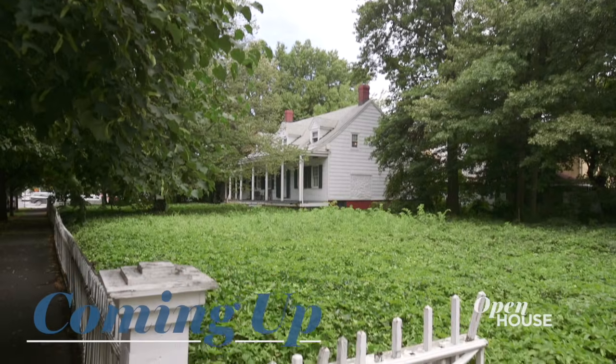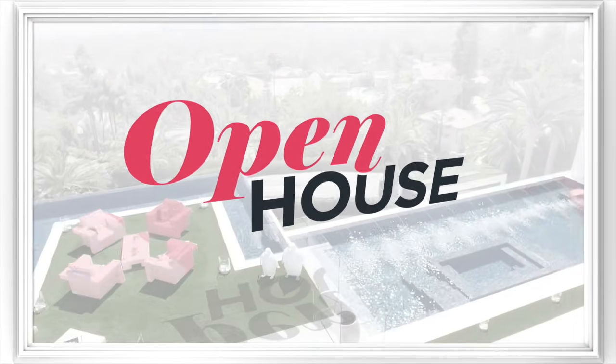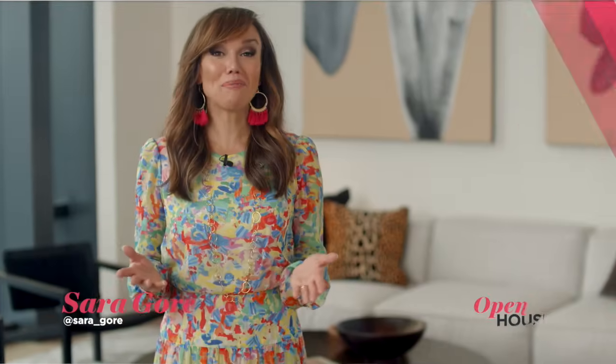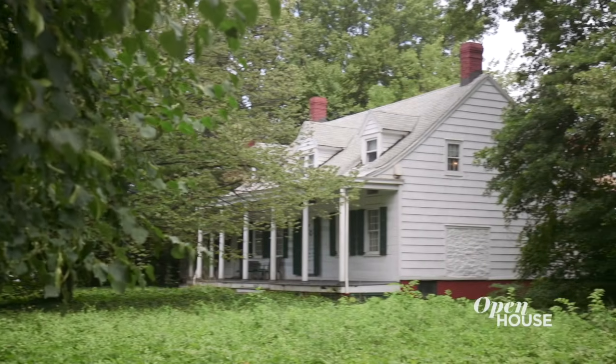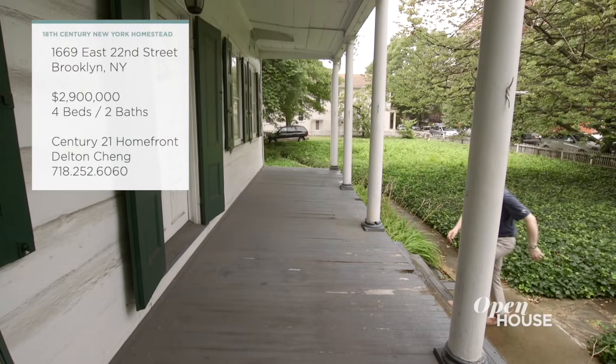Coming up, we are in Brooklyn for a living piece of American history. We'll be right back. Welcome back — now we're in the Madison neighborhood of Brooklyn for a tour of this lovingly preserved homestead built in the late 1700s. It's a true step back into not just New York's history, but really the entire nation's.